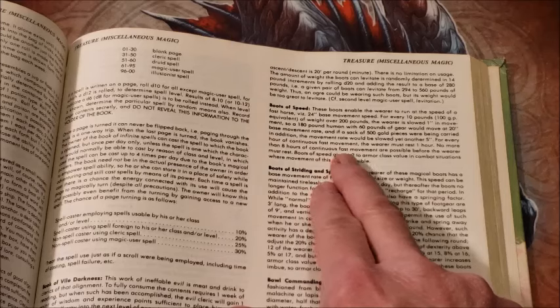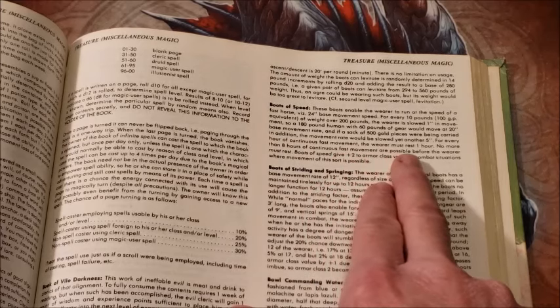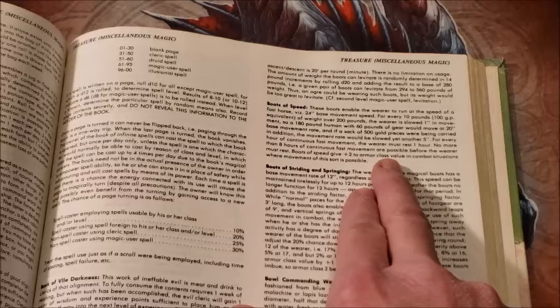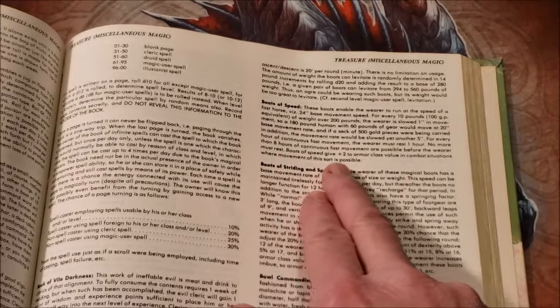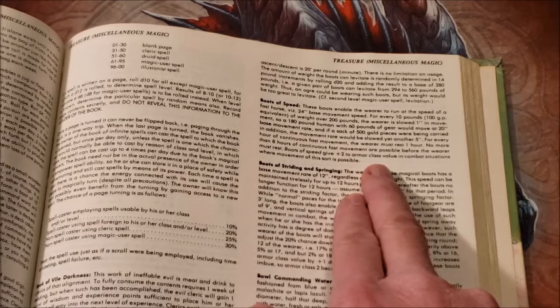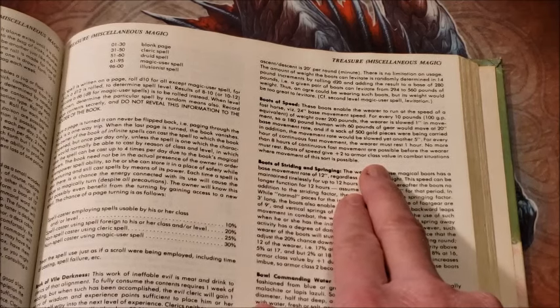For every hour of continuous fast movement, the wearer must rest an hour. No more than eight hours of continuous fast movement are possible before the wearer must rest. Boots of Speed also give plus two to armor class value in combat situations where movement of this sort is possible.